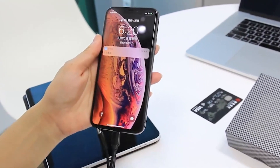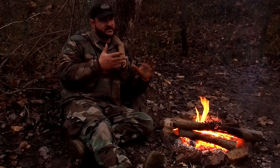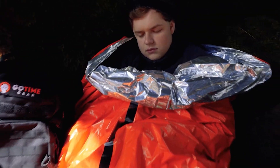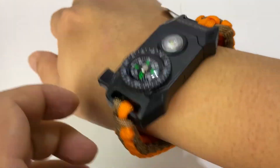Imagine a world where you never have to worry about running out of power for your phone, a world where you are always prepared for any emergency situation, and a world where you have all the tools you need at your fingertips. It sounds like a dream, but with the best EDC or everyday carry gadgets, it can be a reality.